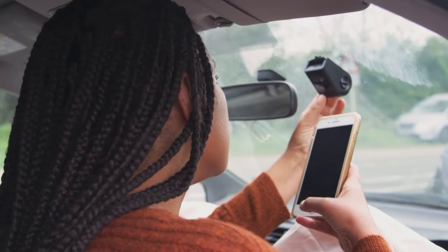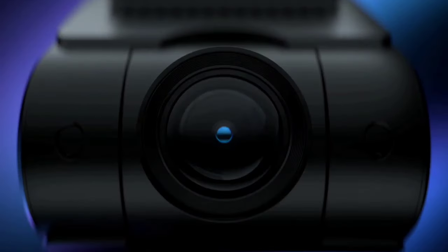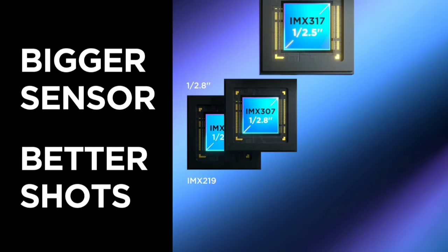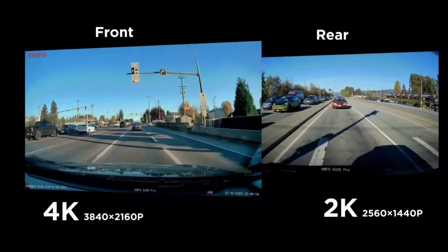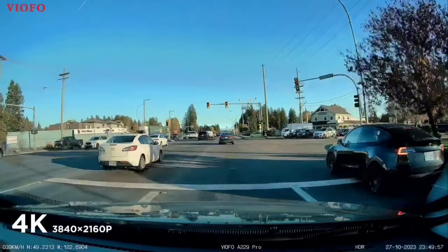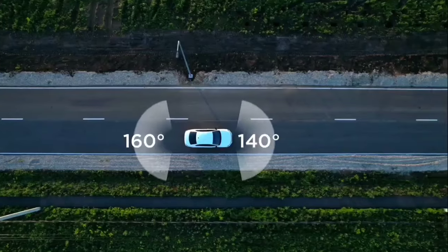Night driving just got safer. The A229 Pro's advanced HDR technology combined with the STARVIS2 sensors delivers stunning night vision with balanced exposure, sharp highlights, and detailed shadows. The dashcam also covers parking with three modes: auto-event detection, low bitrate, and time-lapse, which activate automatically to record any motion detected around your car. With the Viofo HK4 ACC hardwire kit, you get 24/7 surveillance.